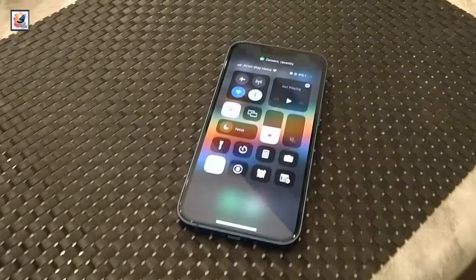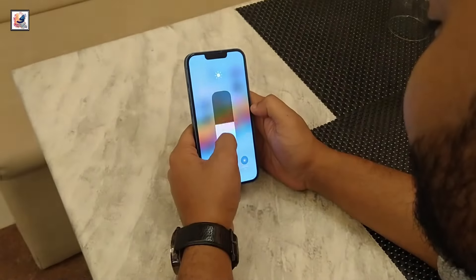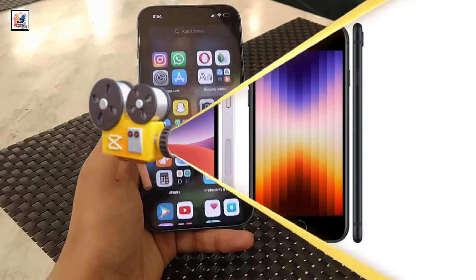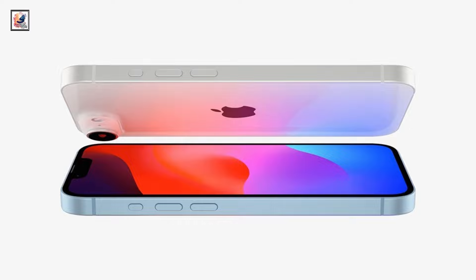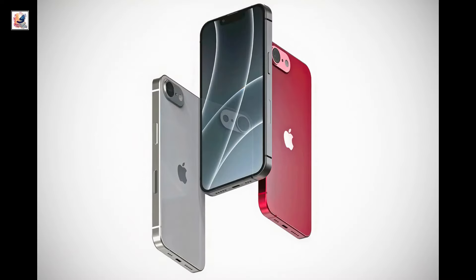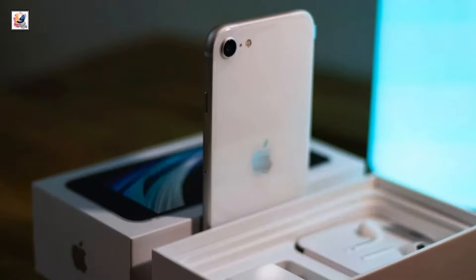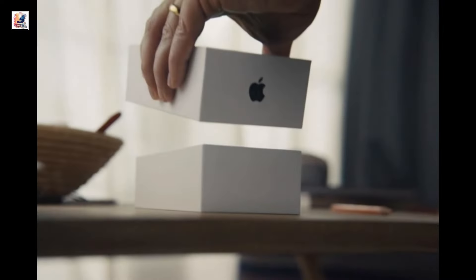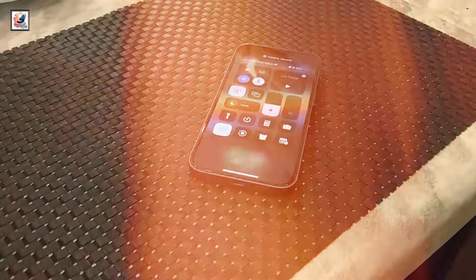The upcoming iPhone SE 4 is expected to come with a 6.1-inch OLED panel, and we now hear it will also use the iPhone 14's battery. This information comes from Mac Rumors. The iPhone SE series is known for its outdated hardware, because Apple uses old hardware to reduce the price significantly compared to regular phones — which is why we used to see a regular gap between each SE model.